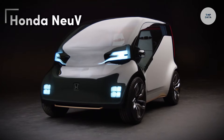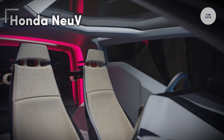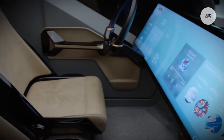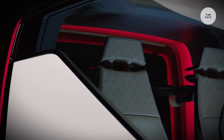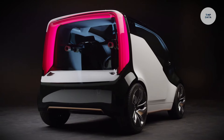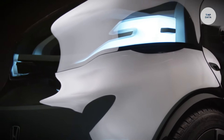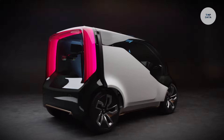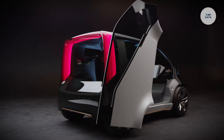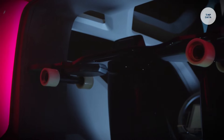Honda NeuV. The Honda NeuV is a compact electric vehicle concept introduced by Honda at the Consumer Electronics Show in 2017. Designed to explore the future of transportation, it emphasizes ride-sharing and artificial intelligence integration. The NeuV features a fully electric powertrain and a compact two-seater design with a futuristic exterior, highlighted by a wraparound panoramic windscreen. Inside, a touch panel interface provides easy control and information display. Unique to the NeuV is the HANAI Assistant, which learns from the driver's habits and emotional state to offer personalized adjustments.